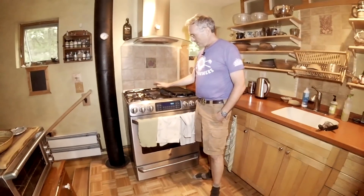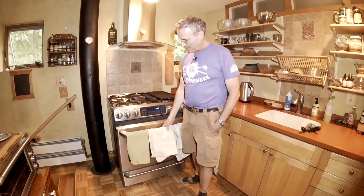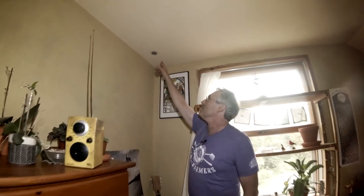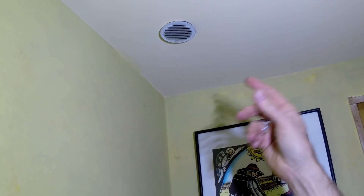Our cook stove has a propane-fired top and an electric oven. On my homemade heat recovery ventilator, here is the fresh air coming into the building. There's one here in the dining room area and one in the bedroom on the other side of this wall.